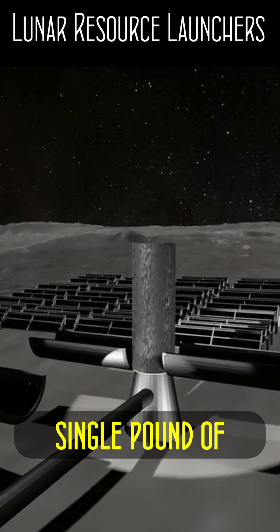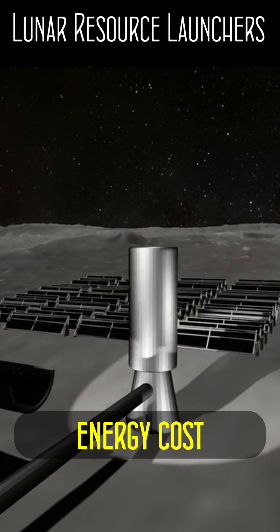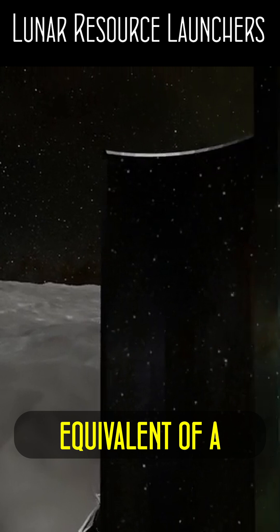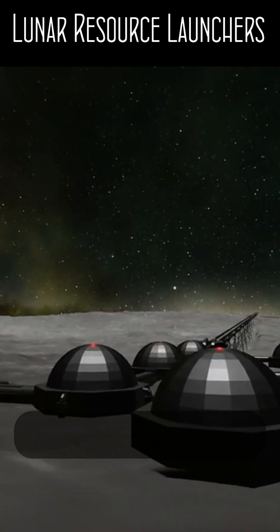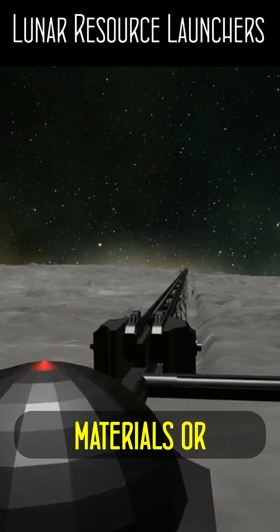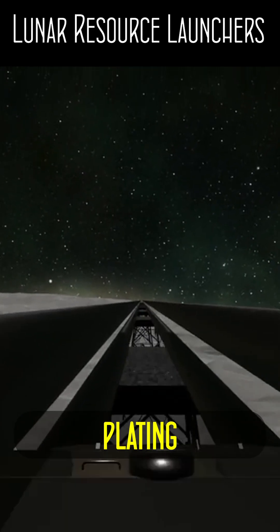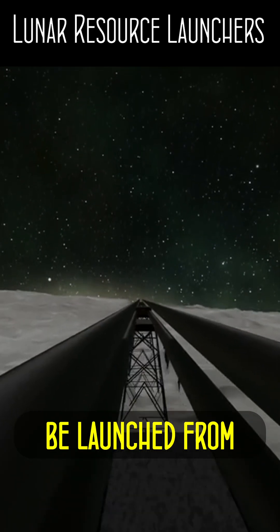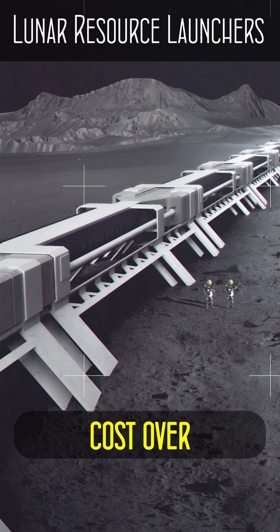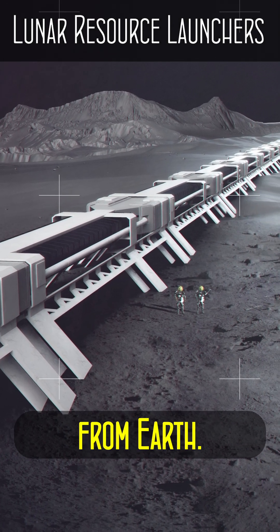This allows a single pound of material to be launched for an energy cost parallel to a kilowatt hour, or a person for the modern equivalent of a few dollars of electricity, using only modern technology. In this way, raw materials or simple-to-manufacture items like bulky ship plating or fuel can be launched from lunar industries, saving huge amounts of energy, fuel, and cost over getting the materials from Earth.